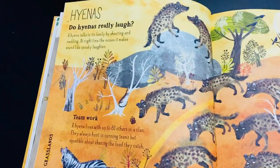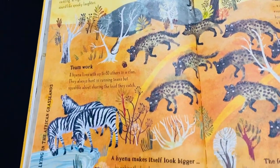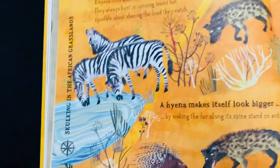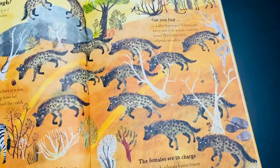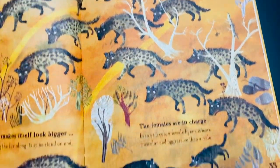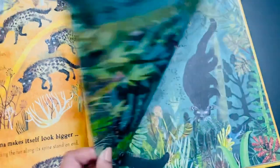This is about hyenas — do they really laugh? They live in the African grassland, and the full page setup looks like an African grassland scene. The females are in charge and are aggressive.